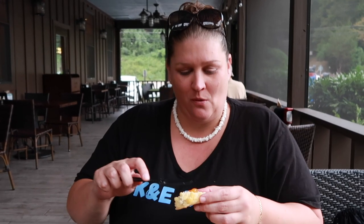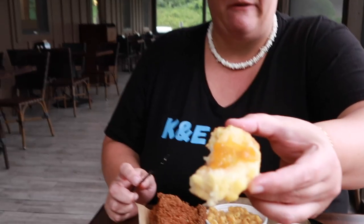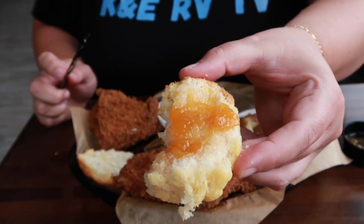That jam is really good! I think it's peach or maybe apricot — I'm not sure, I guess we can ask. It did say it comes with jam but we didn't know what particular kind. Maybe they make it in house. It looks like apricot but peaches and apricots look very similar. It's really good — I'm going to ask what it is.